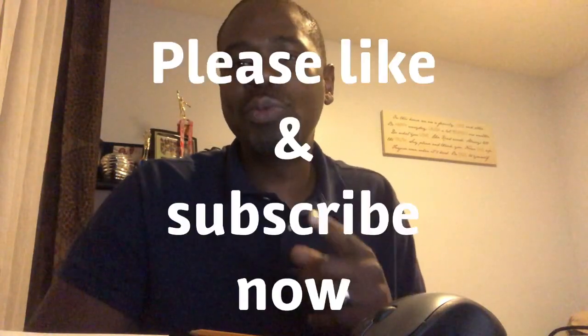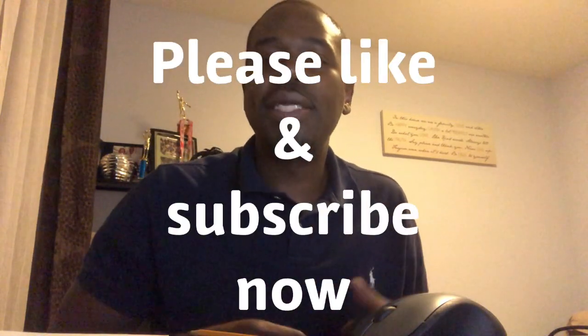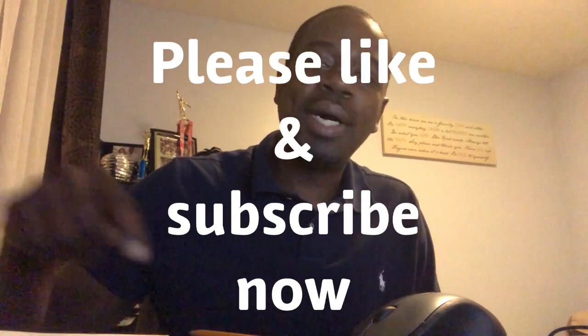Before we do that, go ahead and click that button down there and subscribe to this video. Click the bell in order to get notifications, because I'm going to be sharing with you some valuable information that's going to help you grow your business. But before I can help you grow your business, I've got to show you how to keep some money in your pocket.